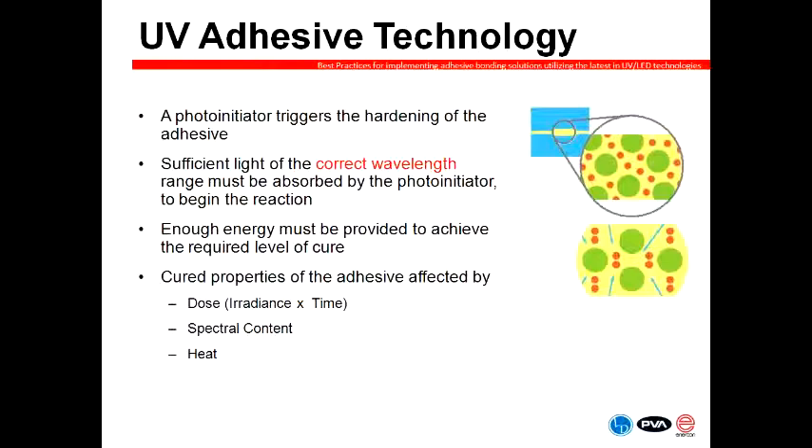Before we talk about the different light technologies, let me give a quick overview of how the curing reaction takes place. UV curing starts with the photo initiator included in the UV curable adhesive, ink, or coating. The curing reaction starts when you have sufficient light of the correct wavelength range that is absorbed by the photo initiator. Every photo initiator has a very specific spectral range where they'll absorb light and start that reaction. It becomes obviously critical that you match the spectral output of the light source you're using with the absorption range of the photo initiator. Once the polymerization reaction starts, you need to provide enough energy to get that reaction through to a point where you consider the material fully cured.